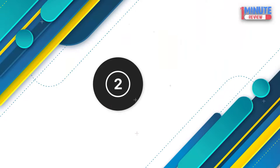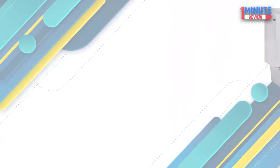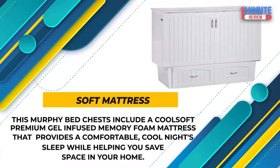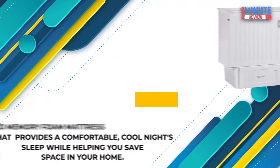Number 2: Atlantic Nantucket Murphy Bed — Bed Chest with Charging Station and Mattress. Soft Mattress: This Murphy Bed Chest includes a cool soft premium gel-infused memory foam mattress that provides a comfortable, cool night's sleep while helping you save space in your home.